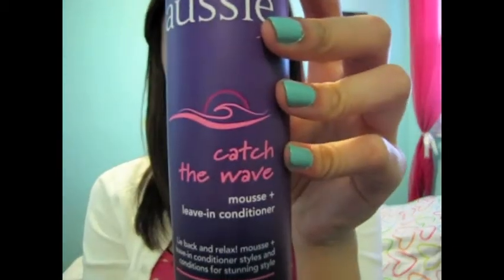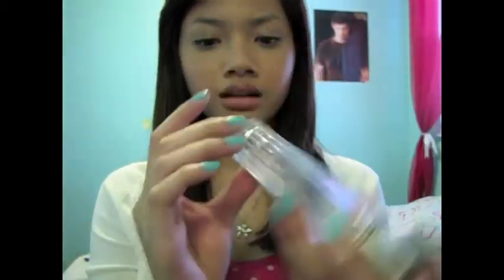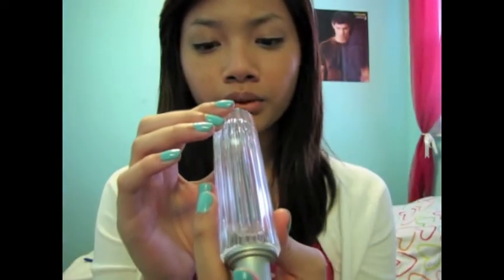This is Aussie Catch the Wave Mousse and Leave-In Conditioner. Ever since I cut my hair, I haven't really been able to do different kinds of hairstyles because it's kind of short. If I curl it, it'll be way up. So I've been scrunching my hair and this works so well with my hair. And then for scent, I have been wearing my Abercrombie Kids — their original perfume, the one they spray in the store. This is one full ounce and I have this much left. It smells really fresh and clean and preppy — it smells really good. Thank you guys for watching and I'll definitely talk to you guys very soon. Bye.